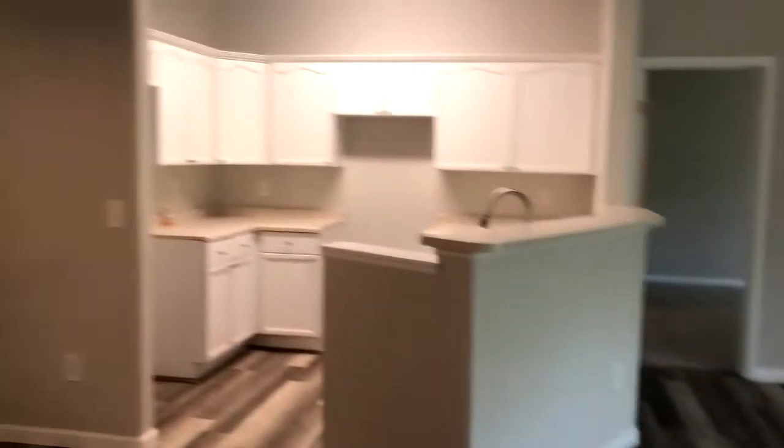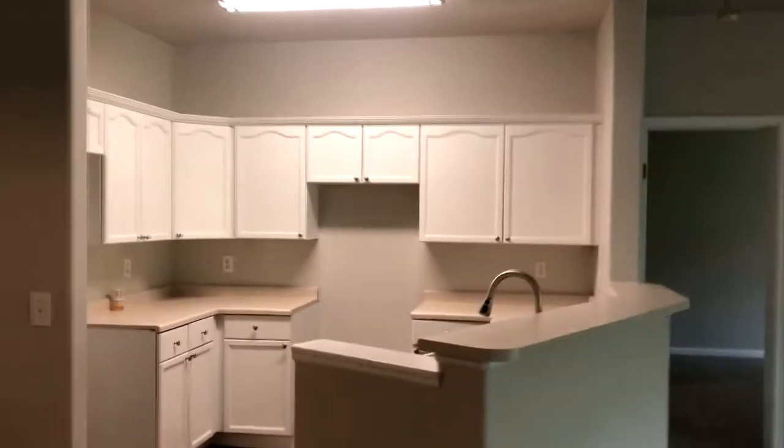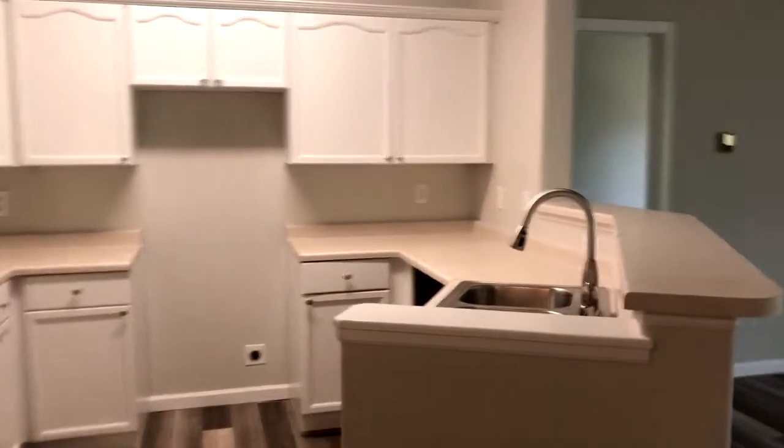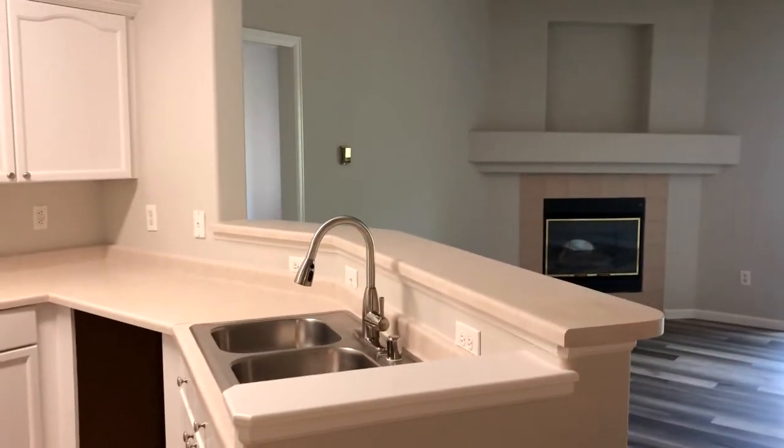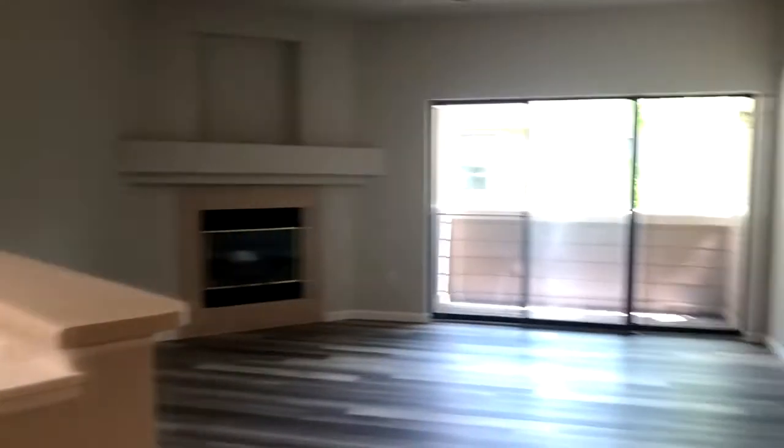Open floor plan with the kitchen. The house doesn't come with appliances, but that leaves you open to choose your own. You can see the new plumbing fixtures there.